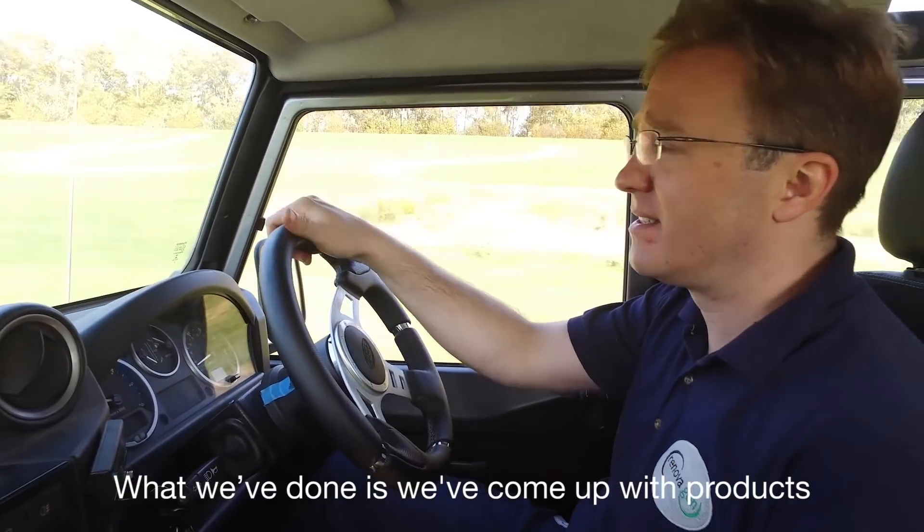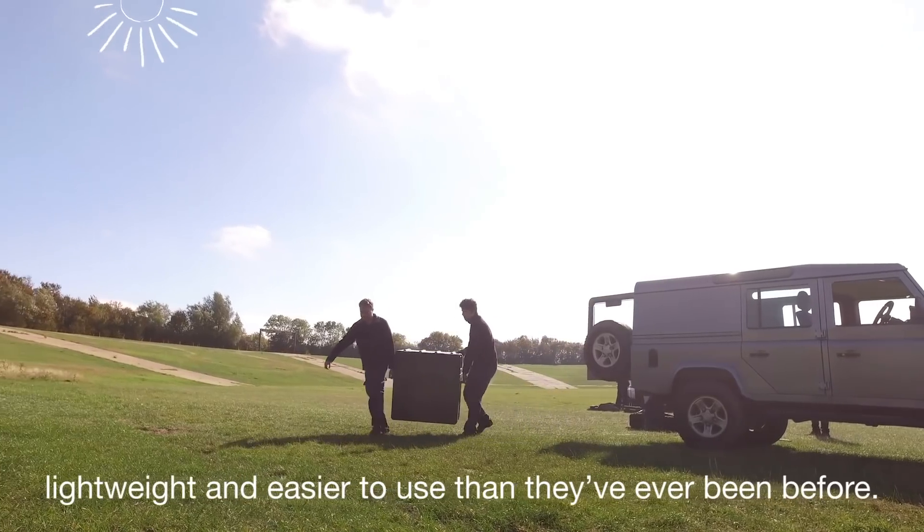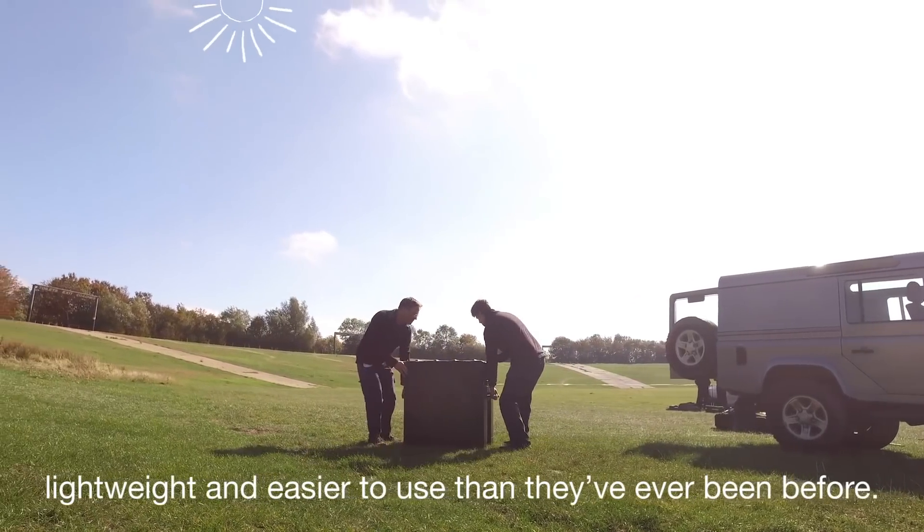What we've done is we've come up with products which make solar power much more portable, lightweight and easier to use than they've ever been before.